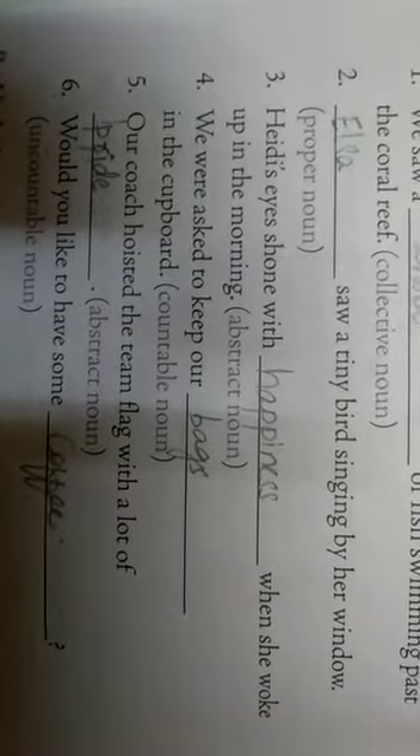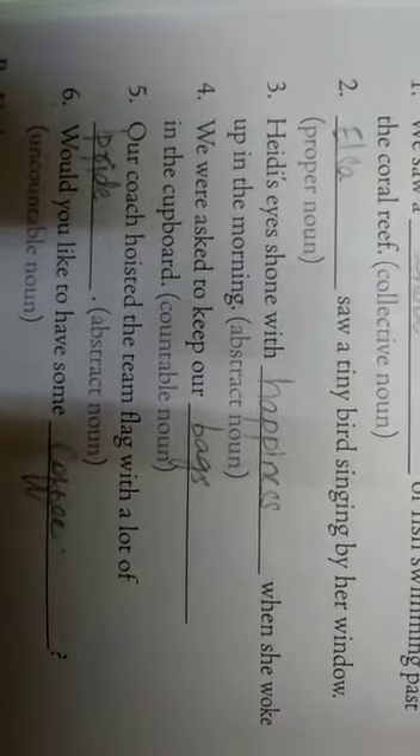Fourth one: 'We were asked to keep our dash in the cupboard.' That is a countable noun. From what is left — bags, coffee, and pride — the answer is bags. A countable noun is a thing which we can count, and that is bags.